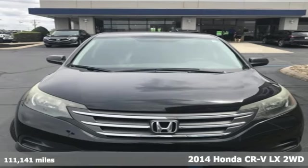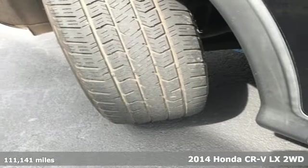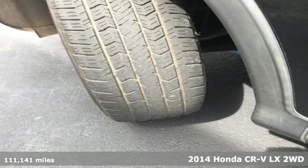It's a 2014 Honda CR-V. Capability without compromise isn't a dream — it's a CR-V.